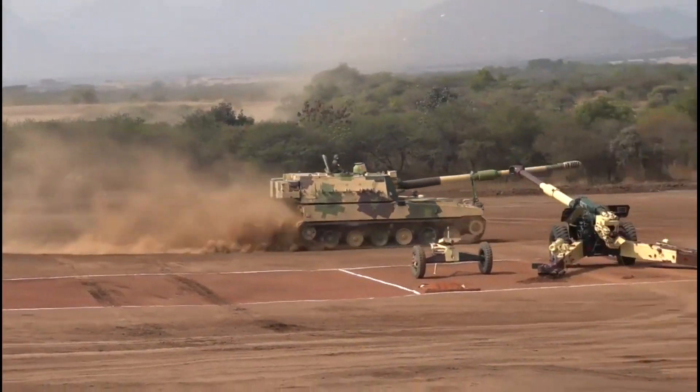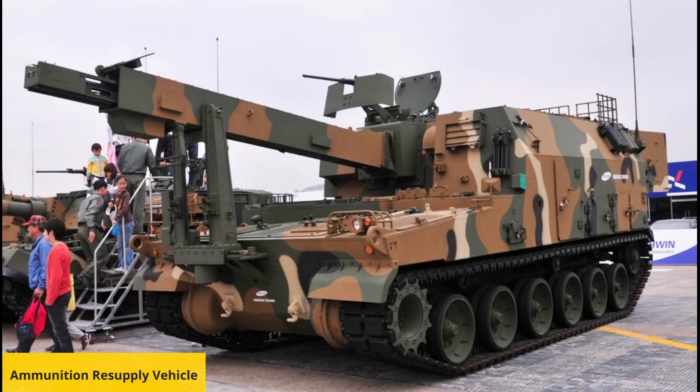K-9 howitzers operate in groups with the K-10 Automatic Ammunition Resupply Vehicle. The K-9 howitzer is operated by five crew including Commander, Driver, Gunner, and two Loaders.